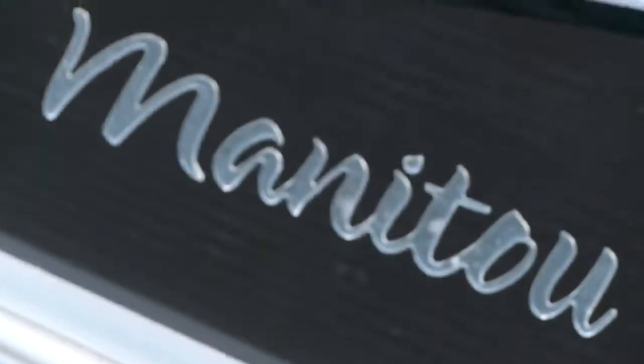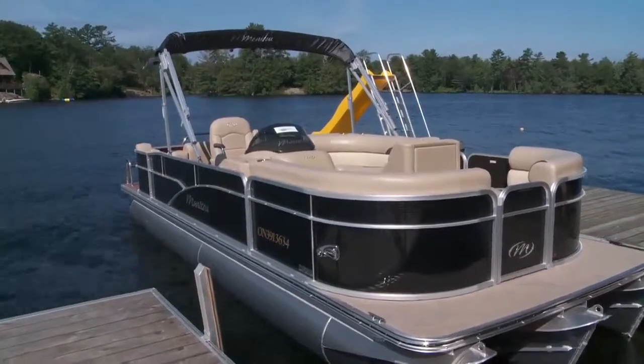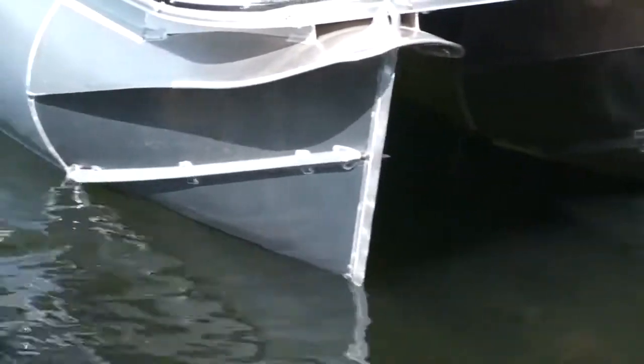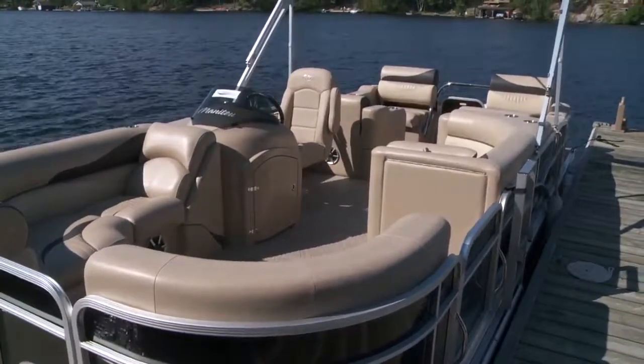Designed to be affordable and functional, it's no surprise the Oasis series is Manitou's most popular. Whether you're racing down the lake thanks to the triple tunes, or just taking a leisurely cruise, the 23 Oasis SR provides ample storage and space to keep you comfortably out on the water all day long.